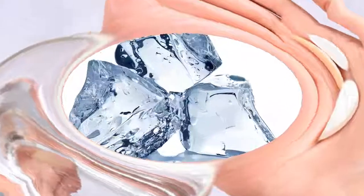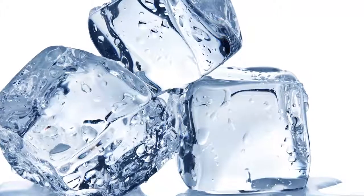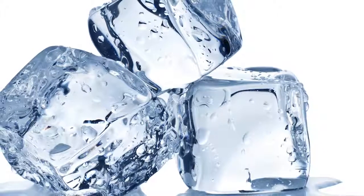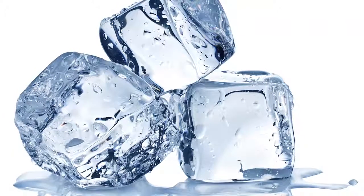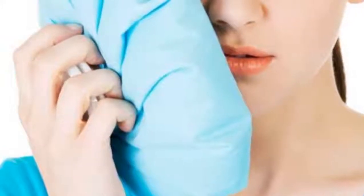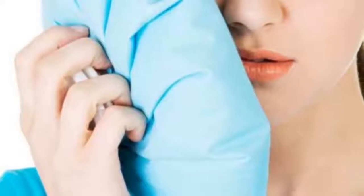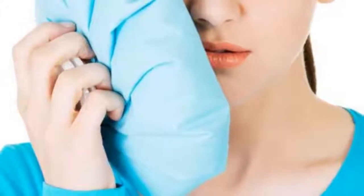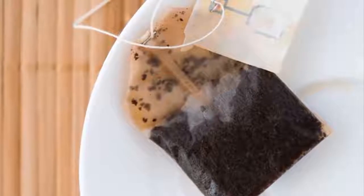Four: ice. The cold is vasoconstricting, so it reduces the amount of blood flowing to the bite area to reduce swelling and itching, Wesley says. Like calamine lotion, you can use it to get extra relief in between other treatments such as hydrocortisone cream. How to use it: fill a zip-top bag with ice, wrap the bag in a kitchen towel or cloth, and apply to the affected area for 10 to 15 minutes. Repeat as needed, up to once an hour.